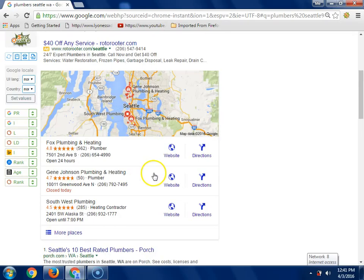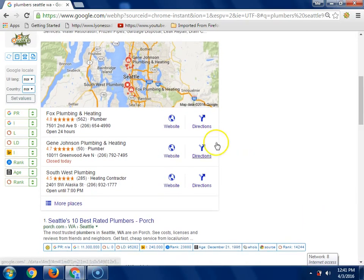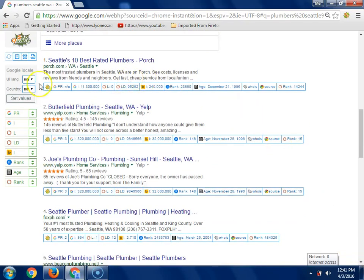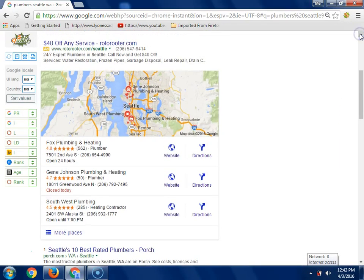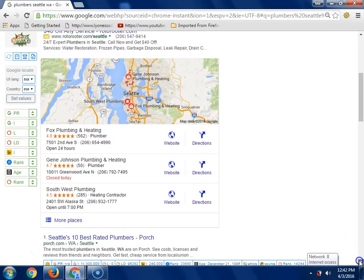Moving down, we get into the map area, which is the second part of page one. This is a really good place to be. These plumbers in Seattle are getting a lot of business because of their positioning - they probably have an SEO person or group that has optimized their site to end up here. It's not easy to get on the maps. The final section down here is what they call the organic. So it's AdWords, maps, and organic.